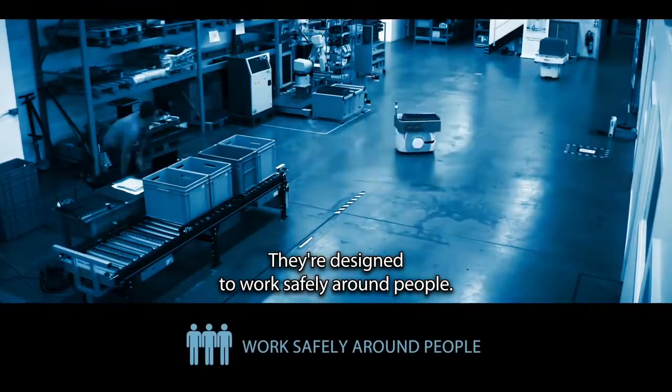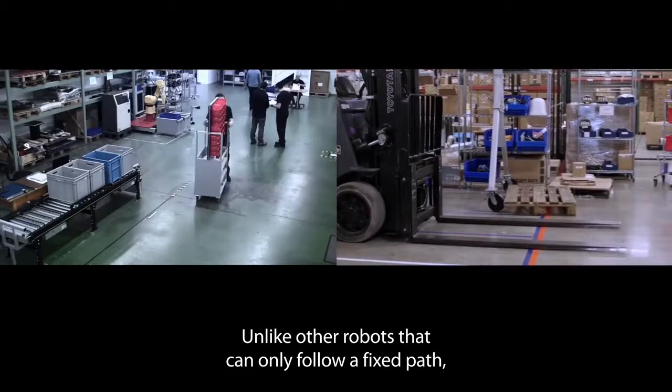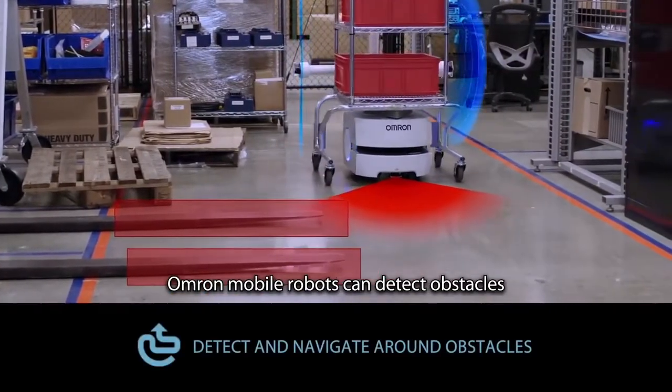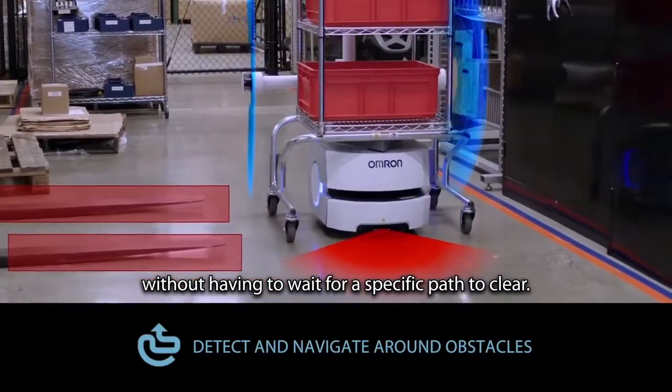They're designed to work safely around people. Unlike other robots that can only follow a fixed path, or aren't centrally coordinated, OMRON Mobile Robots can detect obstacles without having to wait for a specific path to clear.